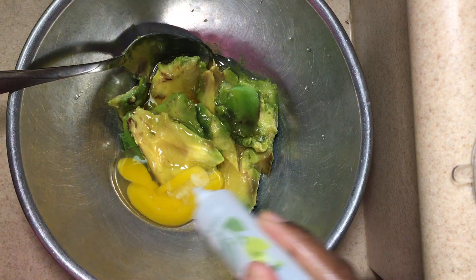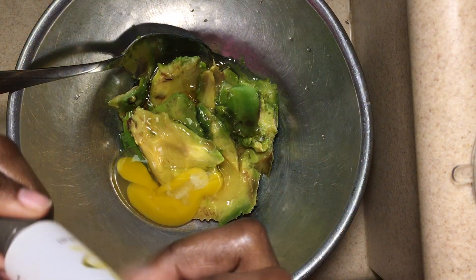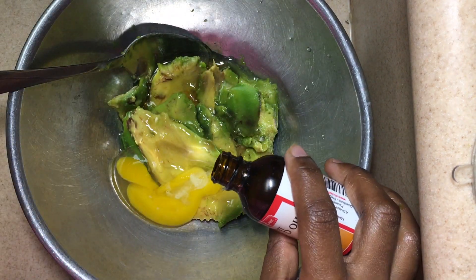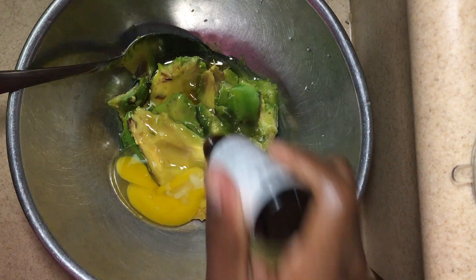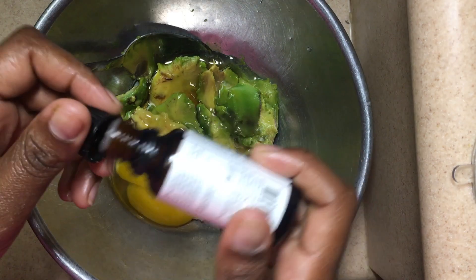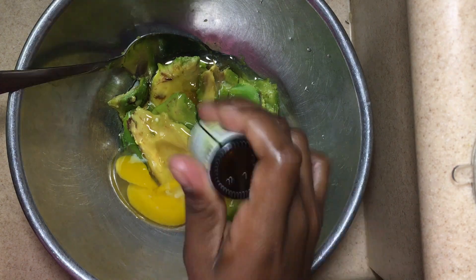The main ingredient of this hair mask is avocado. Avocado is rich in vitamin C, vitamin E, iron, zinc, vitamin A, and B vitamins. Vitamin A is essential for the growth of all cells — it helps the skin gland make sebum, which moisturizes the scalp and keeps the hair healthy. B vitamins play an essential role in the production of red blood cells, which carry oxygen and nutrients to the scalp and hair follicles.